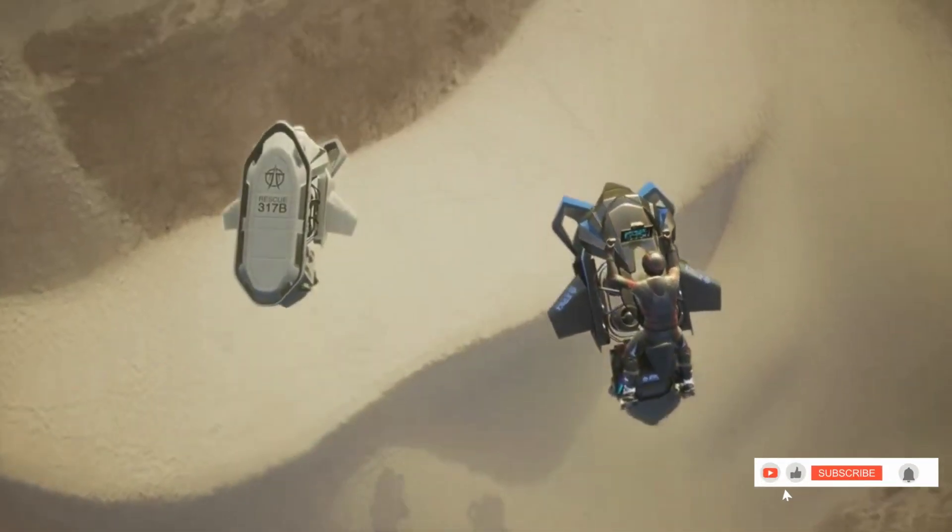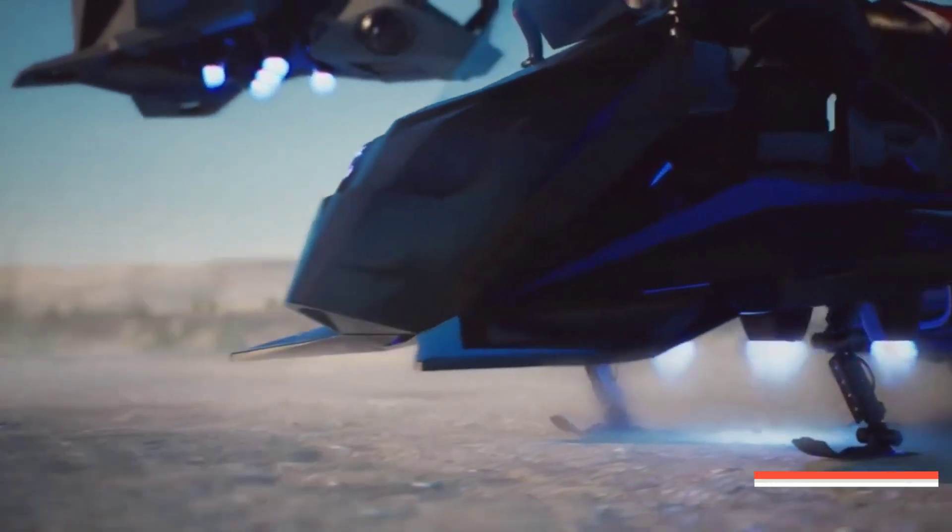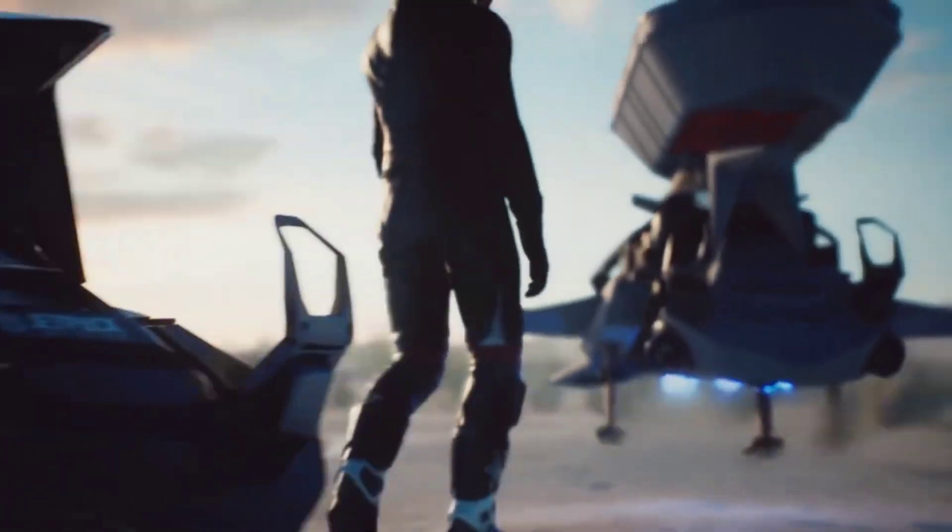Priced at $380,000, the Speeder targets high-end markets, including civilian and military, reflecting its superior technology and distinctive characteristics.